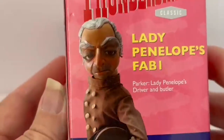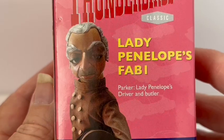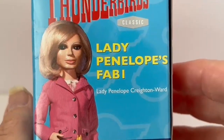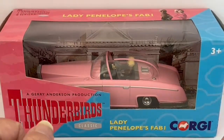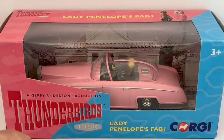If I turn the box to the side you can see an image of Parker — Lady Penelope's driver and butler — and on the other side of the box you have an image of Lady Penelope Creighton Ward herself. That's the box looked at, so let's open the box, take the model out and have a good look at it.